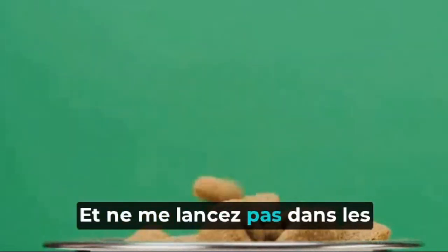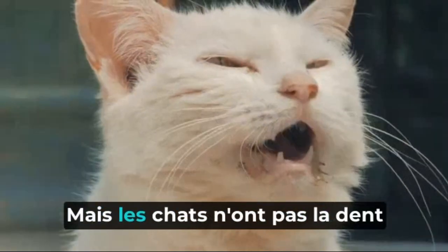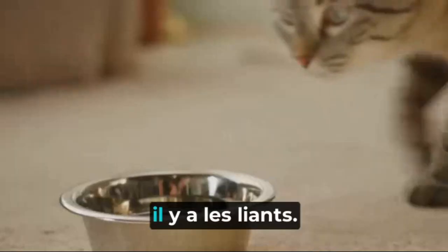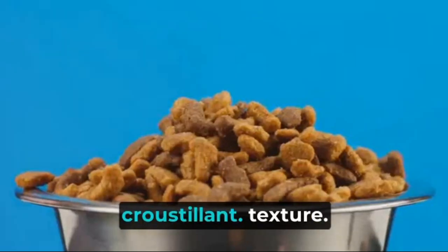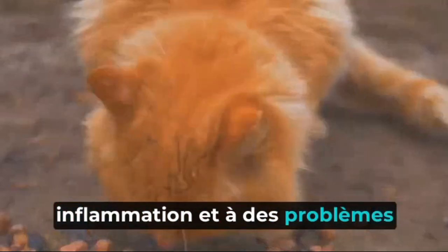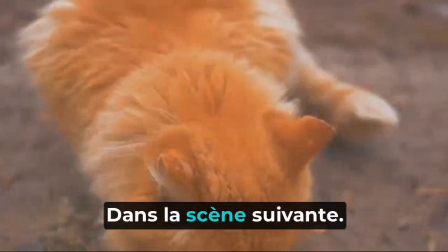Sugar and salt are often added to kibbles to enhance the taste. But cats don't have a sweet tooth like us humans, and excessive salt can lead to serious health issues like hypertension and kidney disease. Lastly, there are the binding agents, used to hold the kibble together and give it that crunchy texture. However, some of these binders, like the controversial carrageenan, have been associated with inflammation and digestive issues in cats. So those are the ingredients — but what does this mean for your feline friend's health? We'll delve into that next.